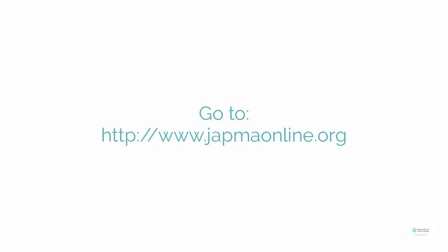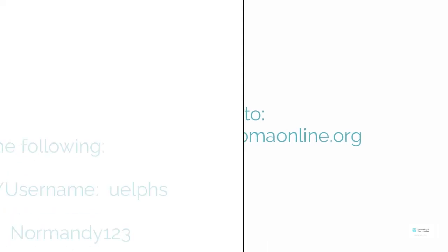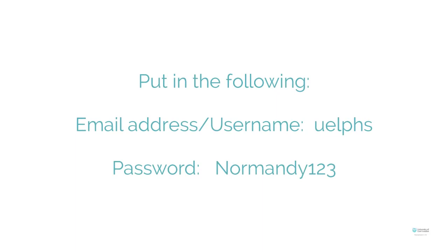Go to www.japmaonline.org. Put in the following: for the email address or username, put in UELPHS. For the password, put in Normandy123, Normandy with a capital N.